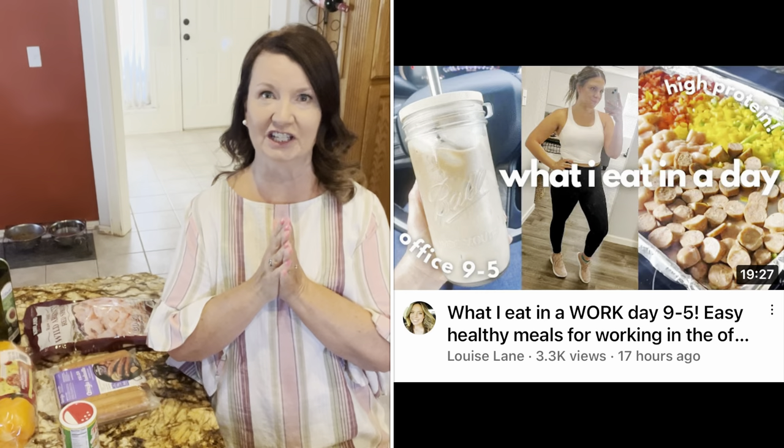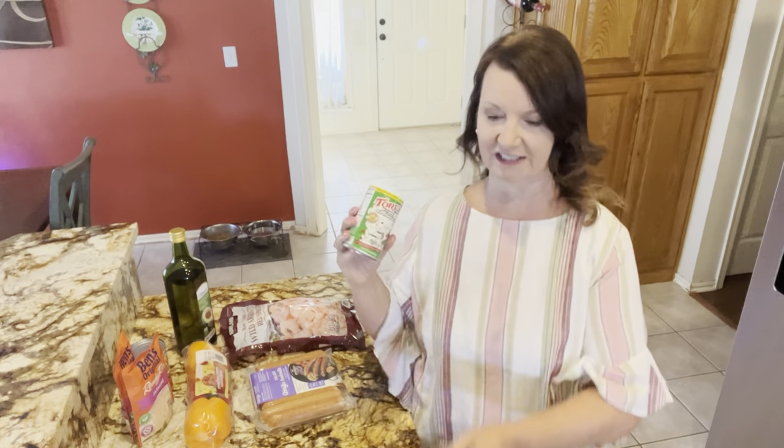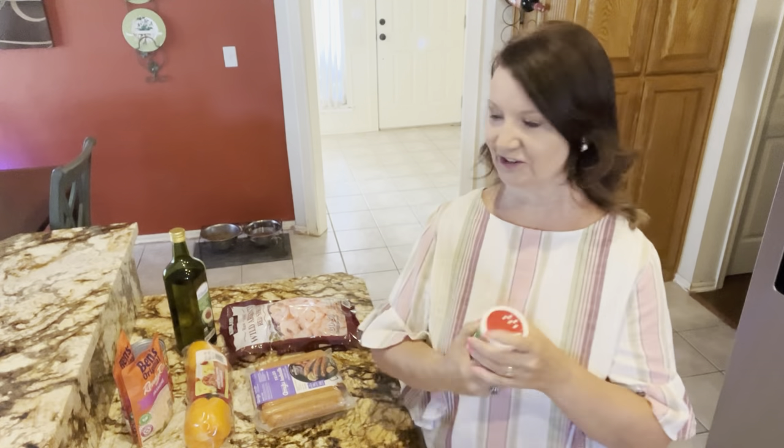This is actually a couple of days later. We ended up just eating the rotisserie chicken for dinner that night — I was just exhausted and didn't want to film. But tonight I'm going to make a sheet pan jambalaya. I found this on a YouTube channel, Louise Lane. She and her fiancé, who is from Louisiana, love making Cajun and Creole food. They love using Tony's Creole seasoning, so I went ahead and bought some.